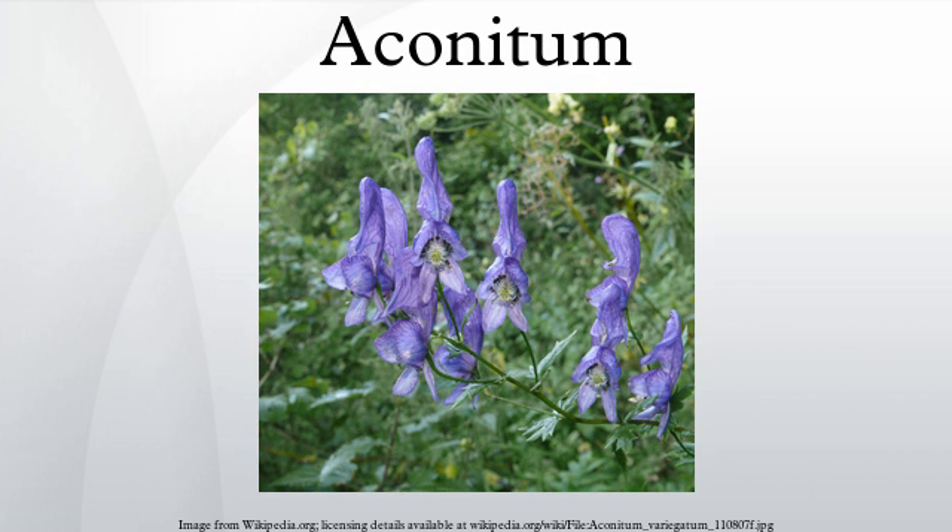The root of Aconitum luridum of the Himalaya is said to be as poisonous as that of A. ferox or A. napellus. Several species of Aconitum have been used as arrow poisons. The Minaro in Ladakh use A. napellus on their arrows to hunt ibex, while the Ainu in Japan used a species of Aconitum to hunt bear. The Chinese also used Aconitum poisons both for hunting and for warfare.